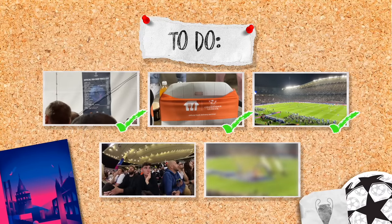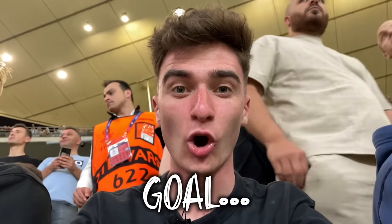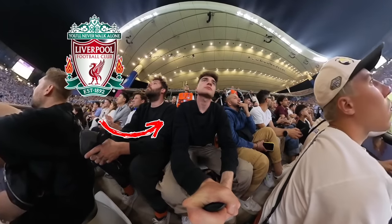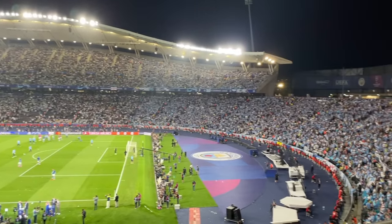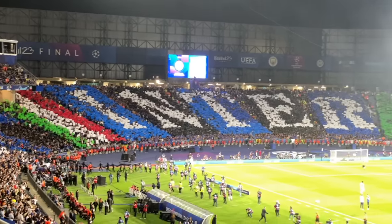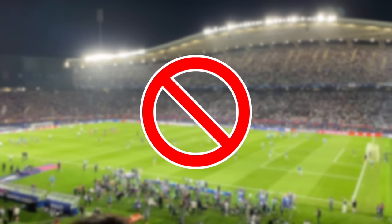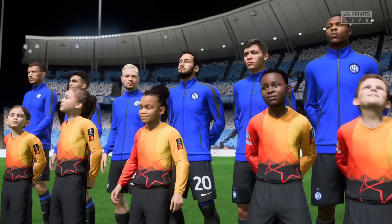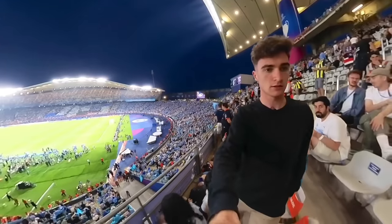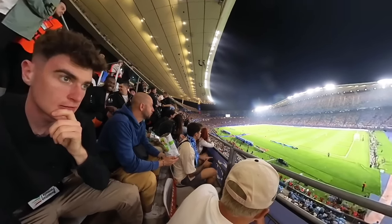Now with three tasks down, it was time for number four. Our next task is to celebrate a goal. But this is where things got tricky because I've been a Liverpool supporter my whole life, and Man City have been our biggest rivals for the past five years. So if we were going to celebrate a goal, Inter Milan would have to score. Now it was time for kickoff, and unfortunately I couldn't record the pitch, so I recreated all of the best moments of the game on FIFA for you guys.